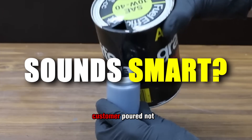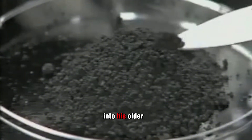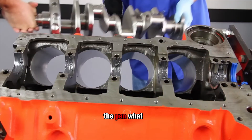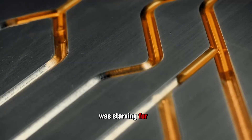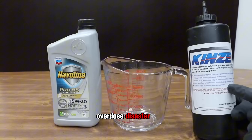I've seen it firsthand. A customer poured not one but two bottles of cheap moly additive into his older BMW, thinking he was giving it extra protection. Within just 300 miles, his oil pressure tanked. When we dropped the pan, what came out wasn't oil — it was sludge-like black paste. The filter was jammed solid and the engine was starving for lubrication. That wasn't wear and tear. That was an overdose disaster.